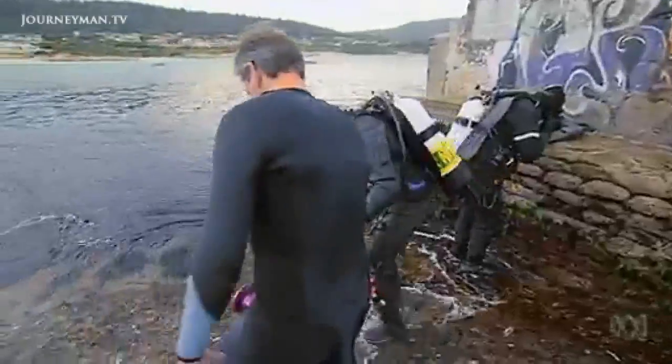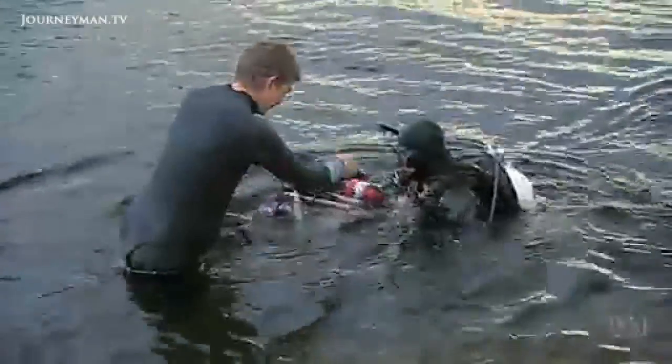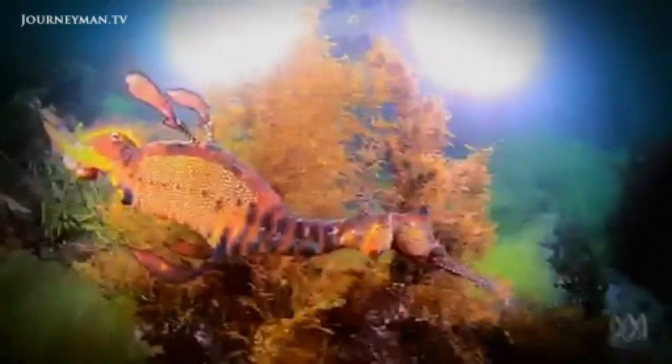I've caught up with Paul on Tasmania's east coast. Today he's chasing a dragon — the weedy sea dragon, that is.